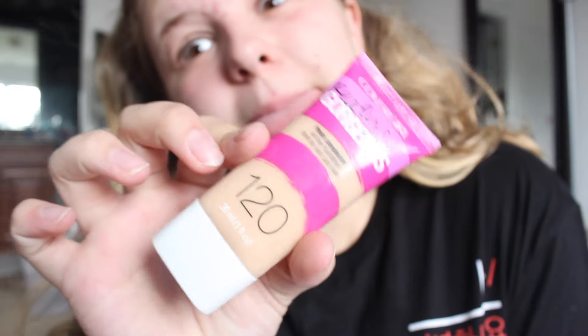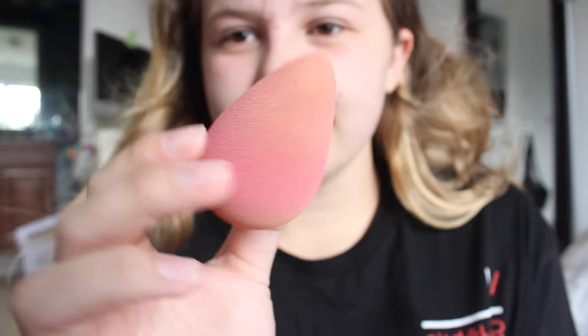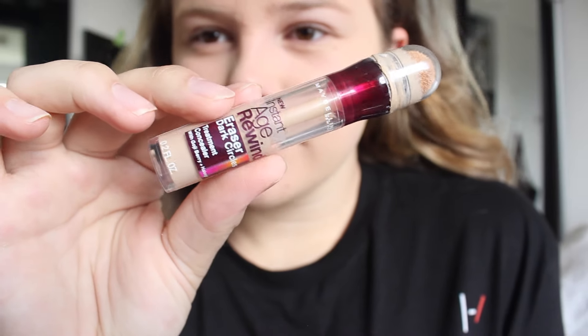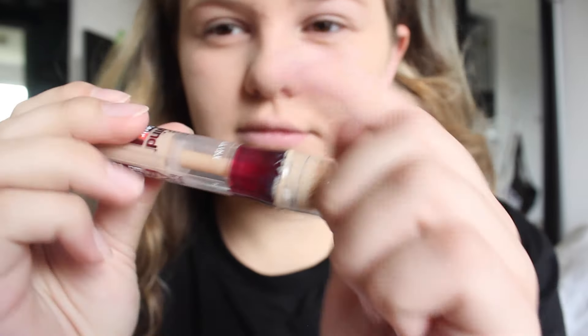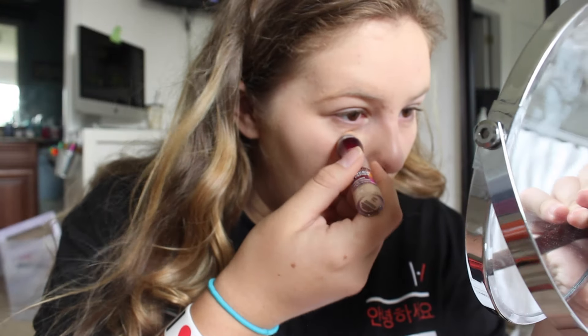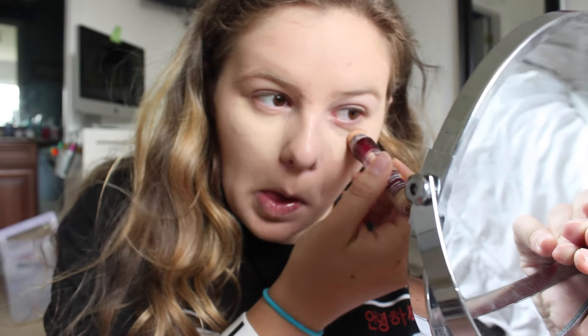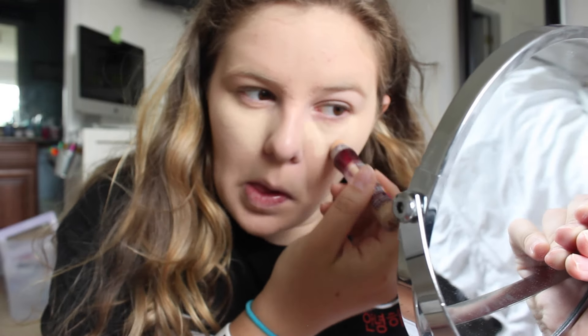Then I'm using my CoverGirl Ready Set Gorgeous Foundation, and I'm just using my Beauty Blender to blend that all in. Now I'm using my Instant Age Reminder by Maybelline — I know I don't really need it, but it's the only concealer that works for me, and I love how it covers all my blemishes. I'm putting it under my eyes and on any acne or pretty much anything.